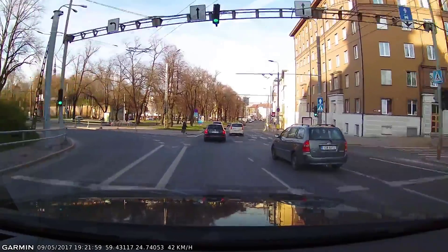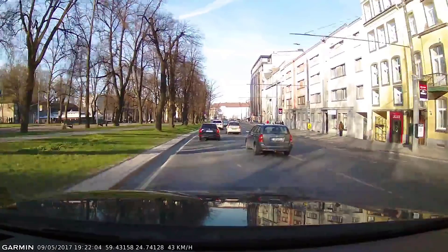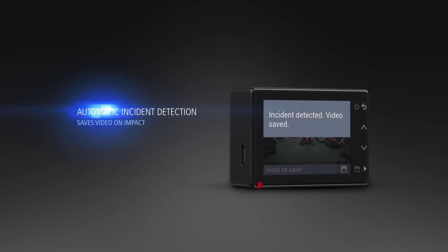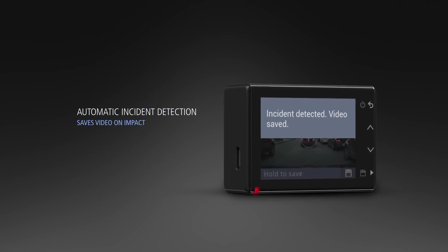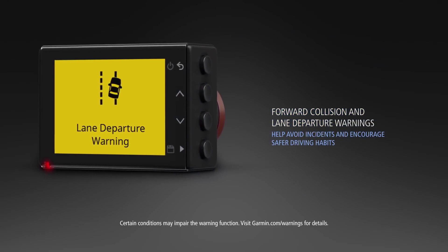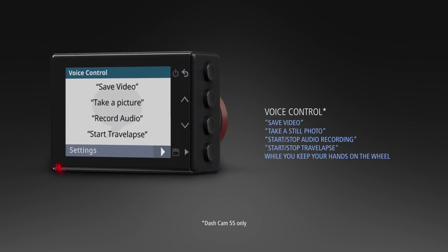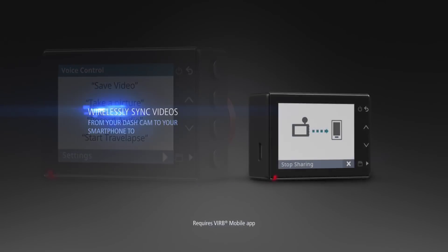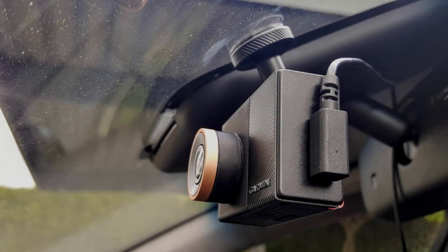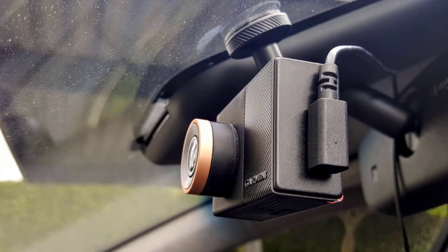Despite being small, the Garmin Dash Cam 55 packs in plenty of extra features such as GPS and smartphone integration with the Garmin Varia app — the same app Garmin uses for its action cameras. There's also lane departure and forward collision warning as well as speed camera warning. The camera offers 1440p video capture at 30fps, and the 122-degree viewing angle is solid, with a nice bonus of an attachable polarizing filter to cut out unwanted glare from your windscreen.